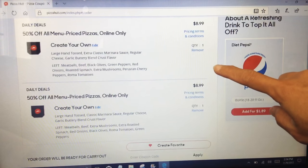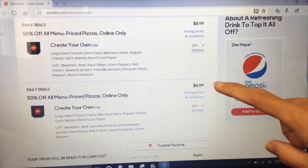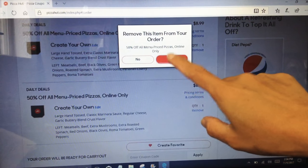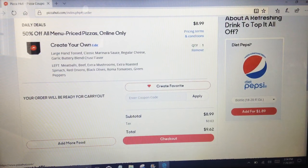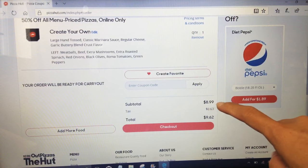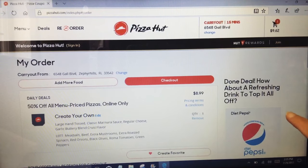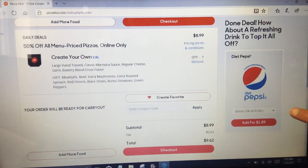I'm going to remove one because I already did this earlier and I only want to order one pizza pie right now — two will be too much. We will only pay $8.99 instead of the regular price, which would be close to $16. Tax is 63 cents, so the total is $9.62. That is really cool! I'm not going to check out yet because I want to find out about ordering more.